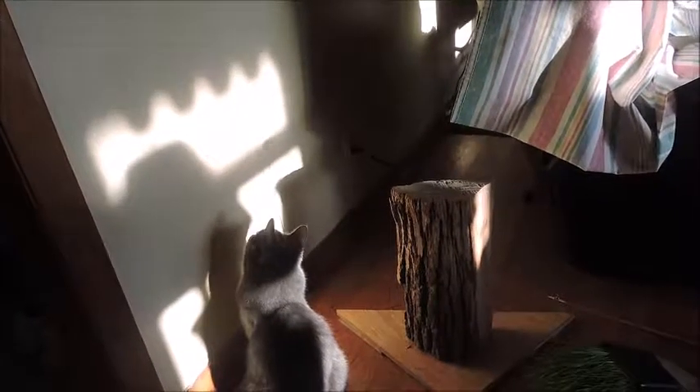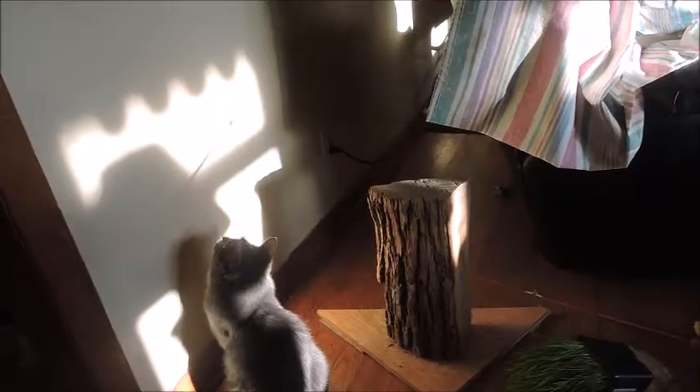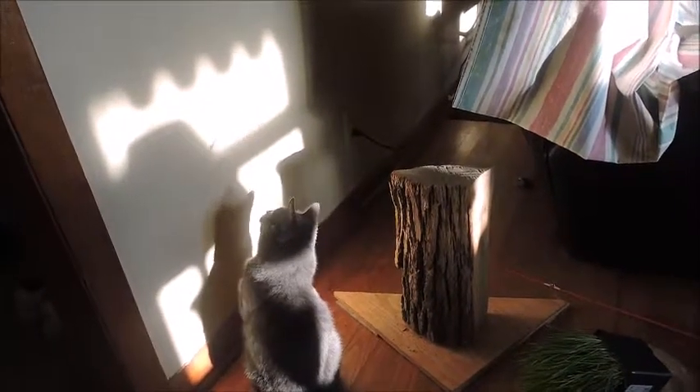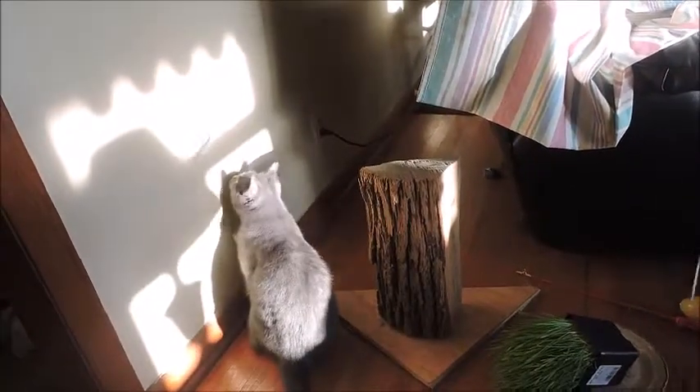A pony. Second prize was a one-week trip to the Double R Bar Ranch, and this was the third place, and I wanted a pony. So I was disappointed, but my mom did a great job of keeping everything.